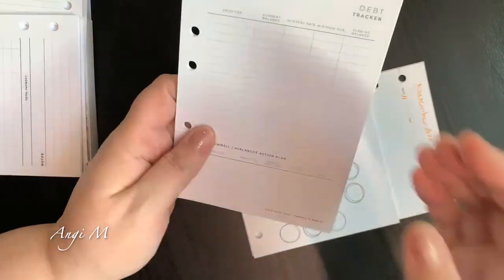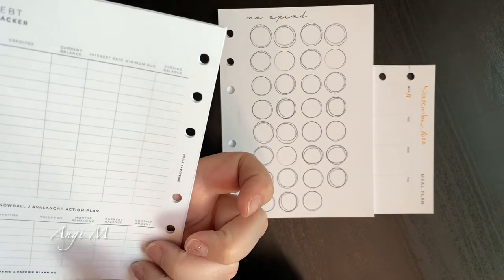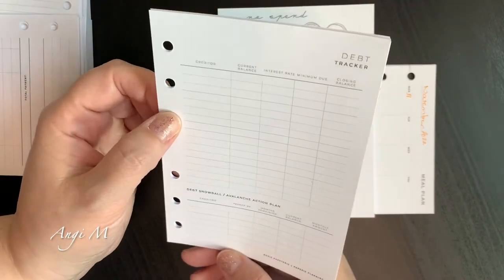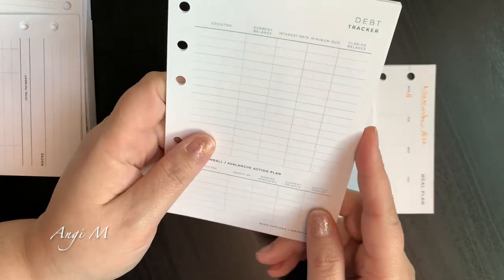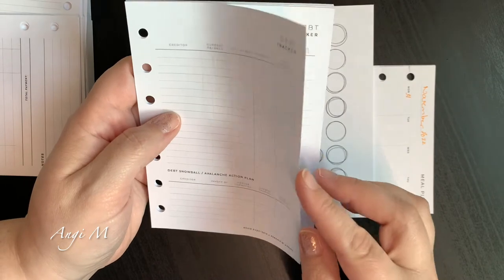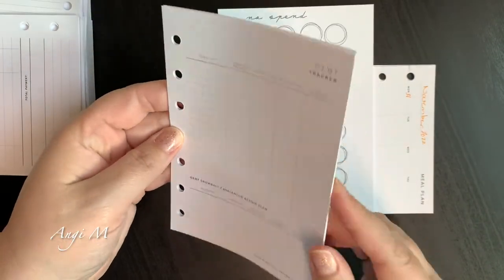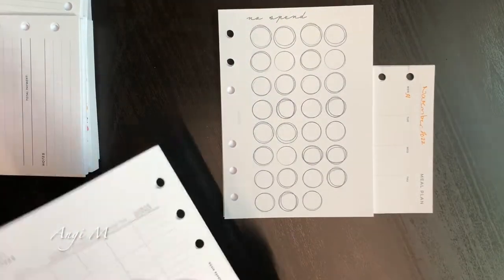I've got this debt tracker from Rosie Puppeteer. The reason the name is on the back is that her printables — to keep it consistent with how I have other printables — I swap the pages. I'm sure there's a way on some printers to invert that, but mine just ends up fighting with me. I don't so much use a snowball or avalanche action plan, but I kind of use all of this space the same — it just helps me keep track of billing stuff in a way that makes sense.